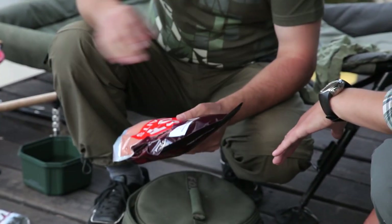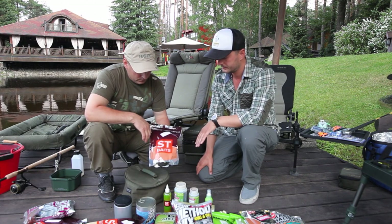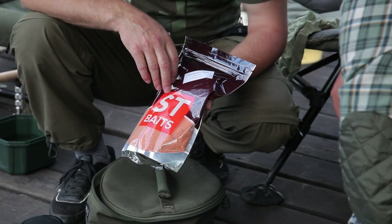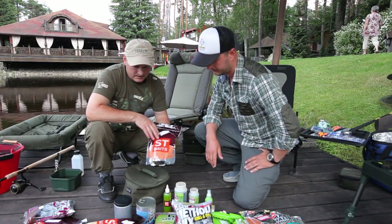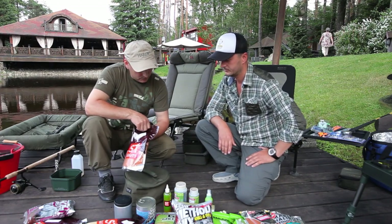We will be fishing with the German groundbait from the company ST-Bites — strawberry with squid. Strawberry with calamari. It's sweet and has a bright red color. We'll focus on this one. We will prepare it very quickly right now.